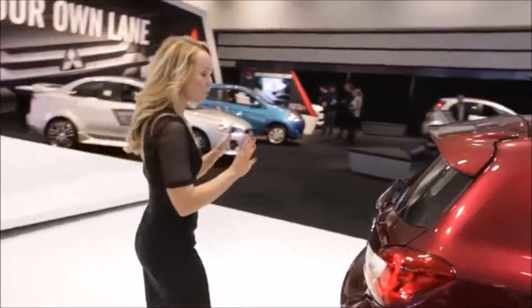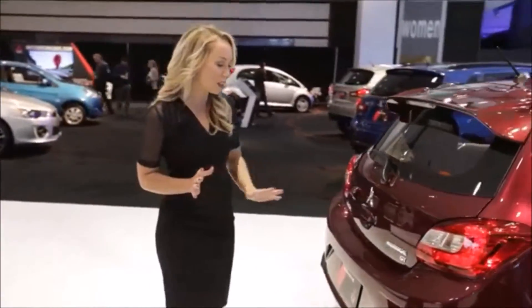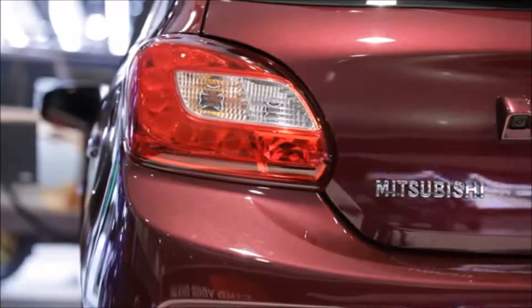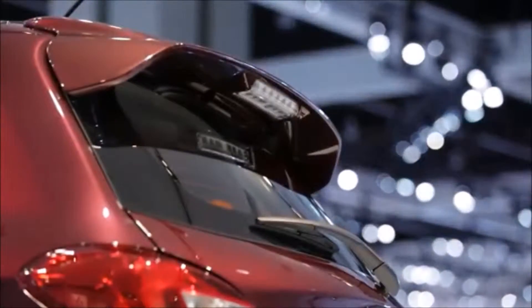You'll also see back here that we have redesigned the rear of the car. We have a newly redesigned rear bumper, new taillights, and this wing has been lowered to create better aerodynamic efficiency.